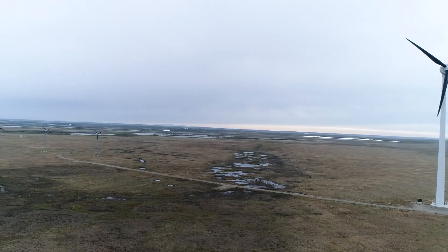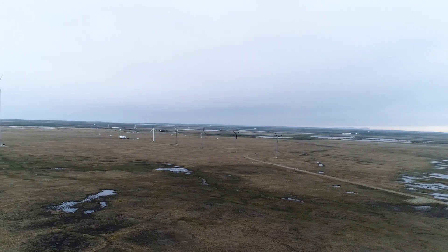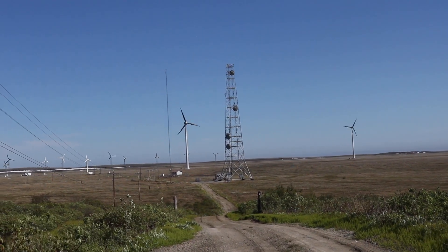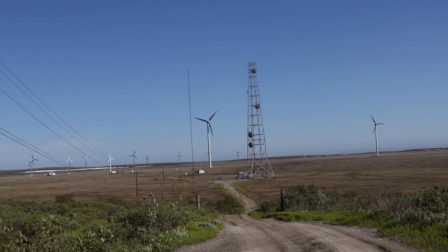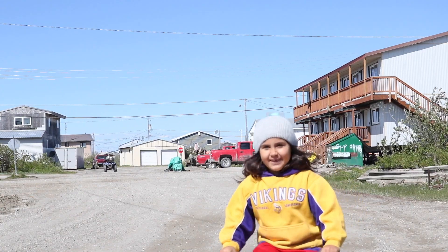The wind farm provides around 2.7 megawatts of power to the community of 3,201. When the wind blows and all of the turbines are spinning, the power from the wind has the potential to meet up to 75% of the community's baseload needs.